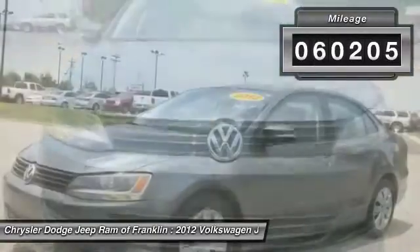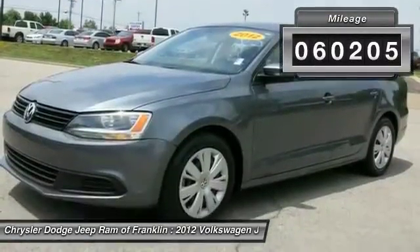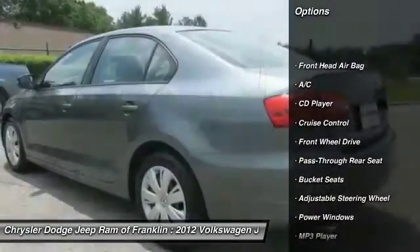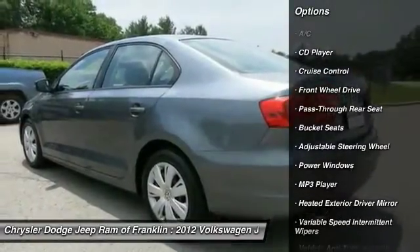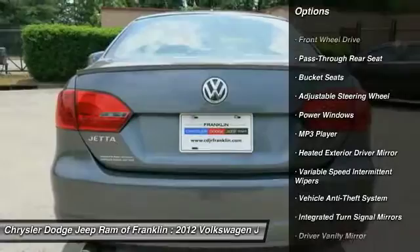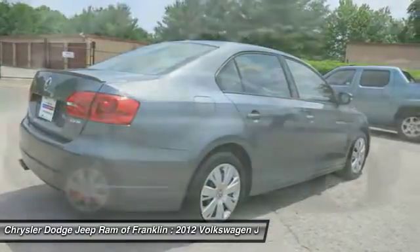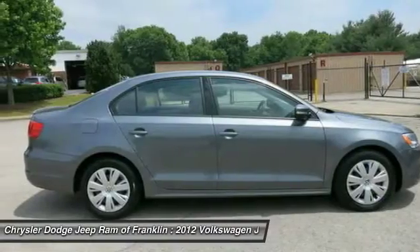This vehicle has less than 65,000 miles. Here are some of this vehicle's great options: stability control, traction control, four-wheel ABS, air conditioning, adjustable steering wheel, driver airbag, power steering, cruise control, four-wheel disc brakes, and keyless entry.